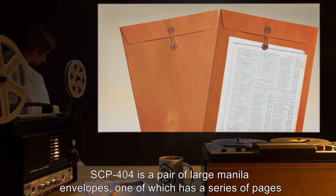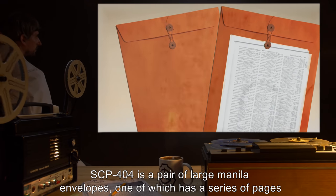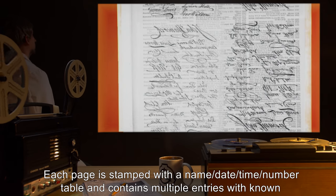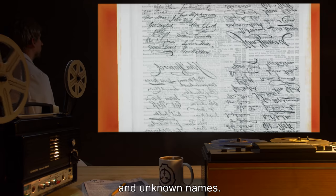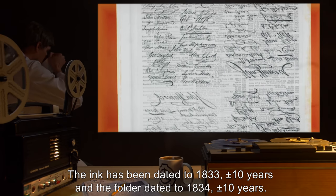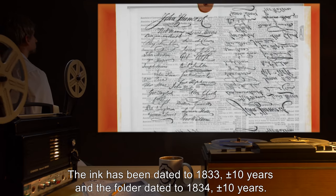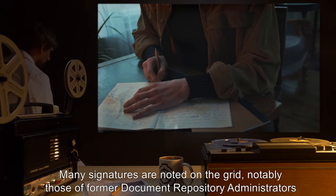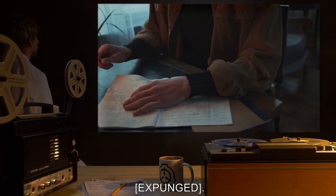Description. SCP-404 is a pair of large manila envelopes, one of which has a series of pages attached to the front. Each page is stamped with a name, date, time, and number table, and contains multiple entries with known and unknown names. The ink has been dated to 1833, plus or minus 10 years, and the folder dated to 1834, plus or minus 10 years. Many signatures are noted on the grid, notably those of former Document Repository Administrators, expunged.